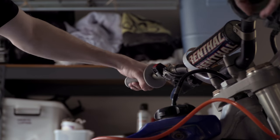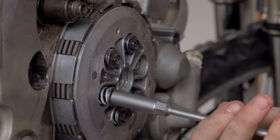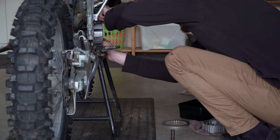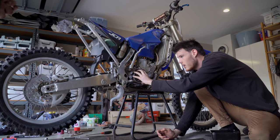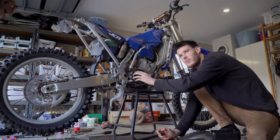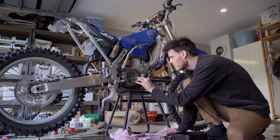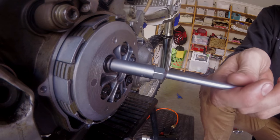Next up was the clutch — the worst offender. Before, you had to hold about a quarter throttle when stopped or else it'd stall from all the drag. I was so glad to finally be replacing this. And with YZ250X springs as well, which would give it a lighter pull. Spins the back wheel.